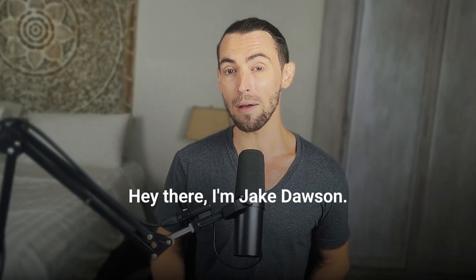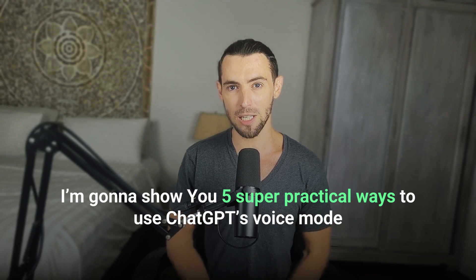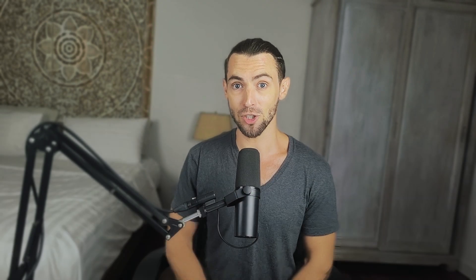I'm Jake Dawson, and around here we keep AI sales automation simple, practical, and actually useful. I've helped a bunch of businesses set up voice AI tools in all sorts of industries, and I've spent way too many hours playing with ChatGPT's advanced voice mode to figure out what actually works in the real world. Today, I'm going to show you five super practical ways to use ChatGPT's voice mode that go way beyond just asking it random questions.